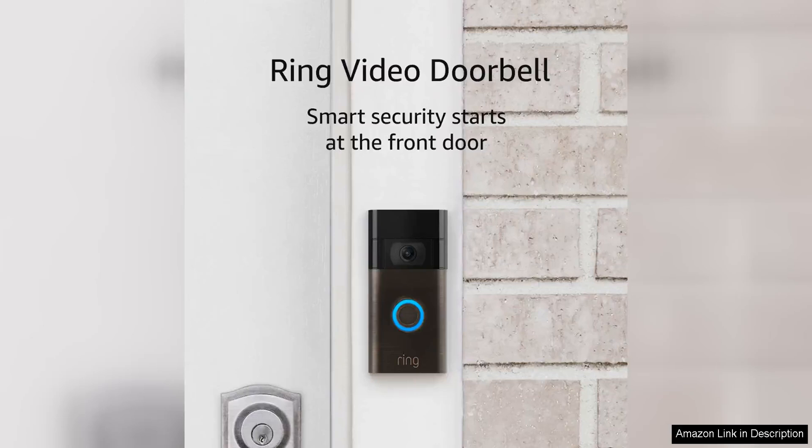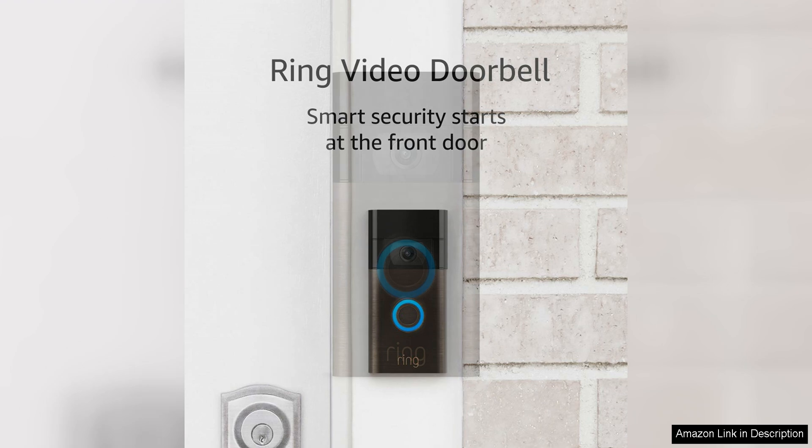The Ring Video Doorbell is a game changer when it comes to home security and convenience. With its 1080p HD video quality, you can see every detail at your doorstep with crystal clear clarity. Whether you're at home or away, you can feel confident knowing that you have a clear view of who is approaching your door.